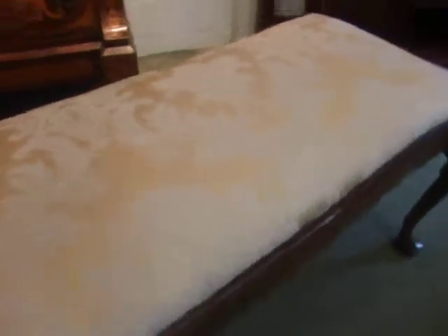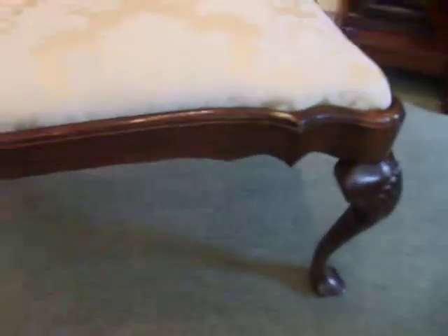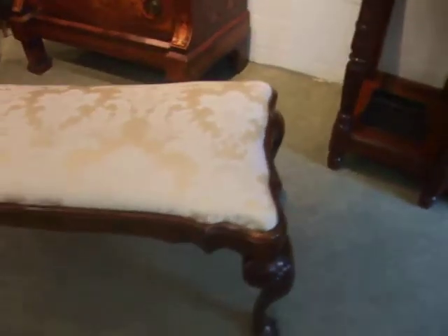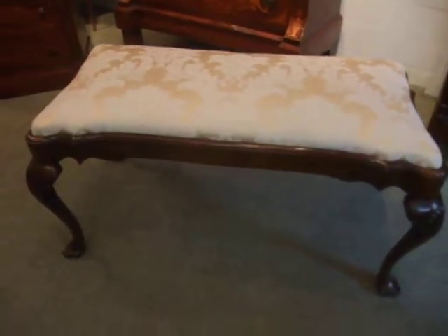It can be used obviously as a music stool or dressing table stool. Lots of uses.